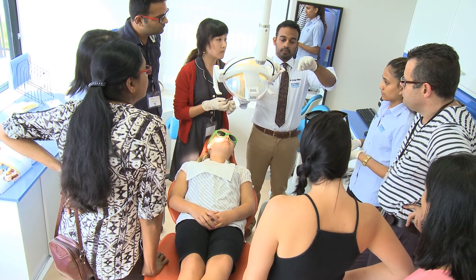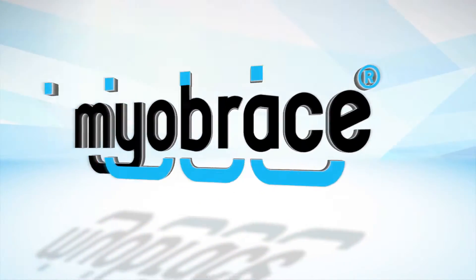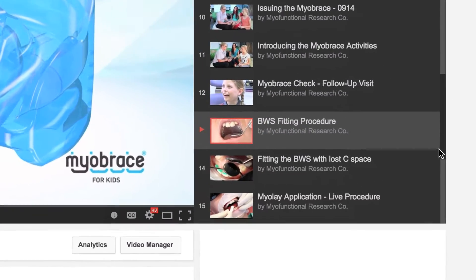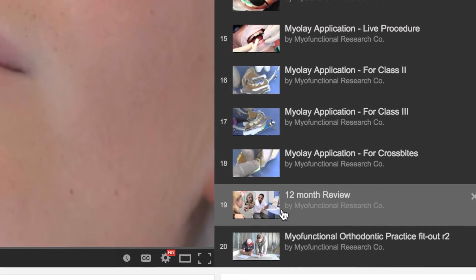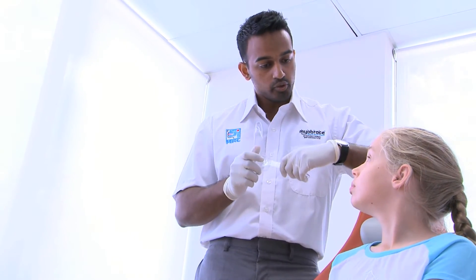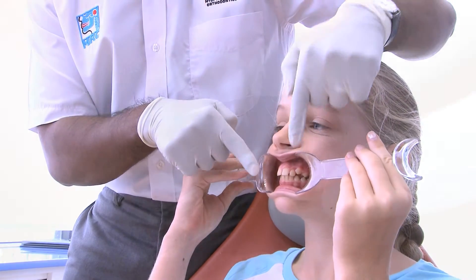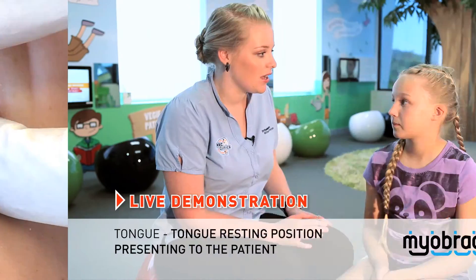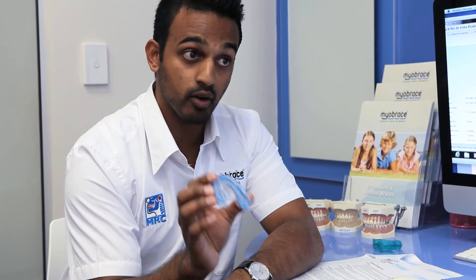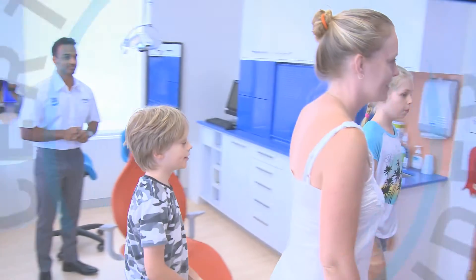Practitioners who attend an MRC course can also gain access to MRC's exclusive online Myobrace training program. This video training program covers all aspects of treating patients using myofunctional orthodontic techniques and the Myobrace system. Designed specifically for doctors and staff, the program details everything from clinical procedures, live demonstrations and patient education. The program is also a great introduction for doctors wanting to become a Myobrace certified provider.